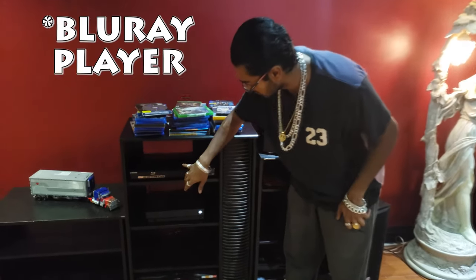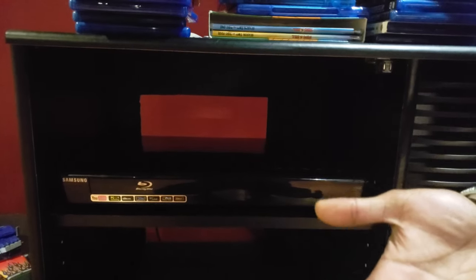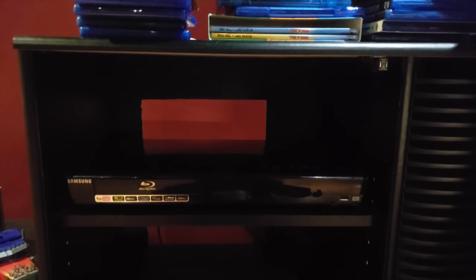We have our old Samsung receiver guys — I think it's about like eight years old. I just put this here because I sold my PS4 and I sold my PS4 for $440 guys.